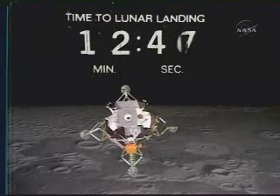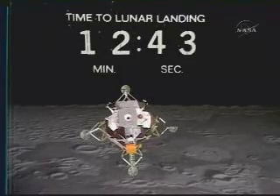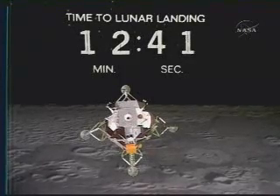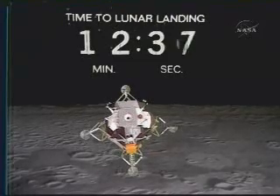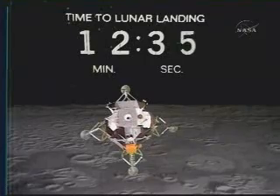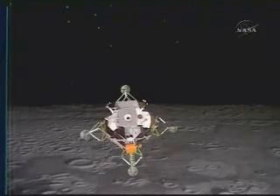I don't know that we could take the tension if they decide to go around again. Tom, descend. 40 seconds. Come on. 30 seconds.